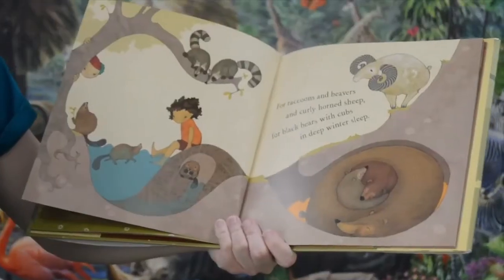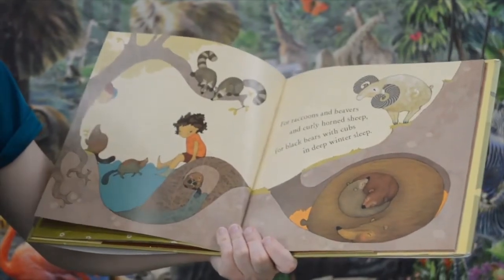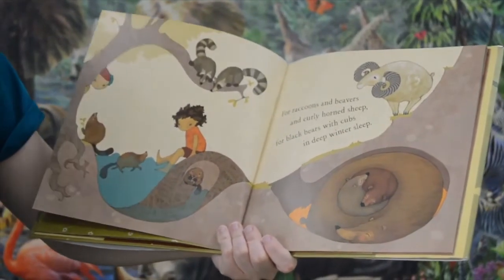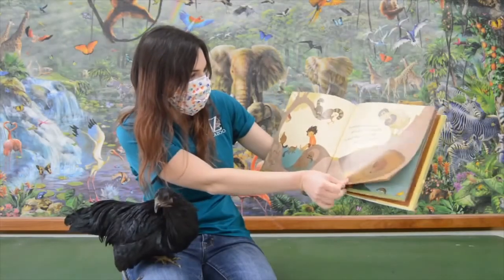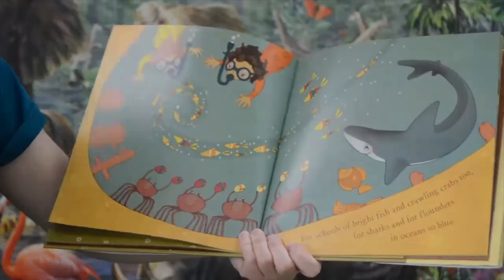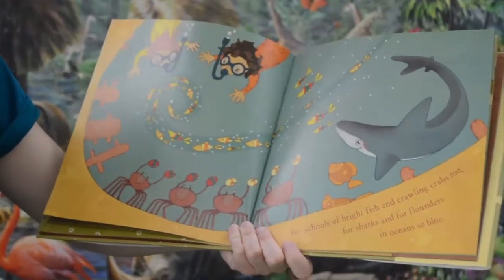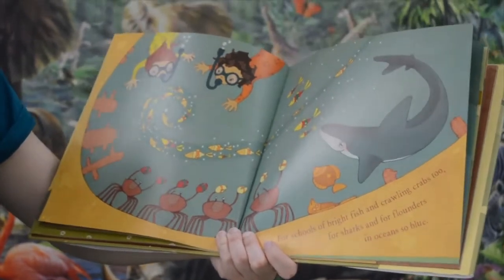For raccoons and beavers and curly horn sheep. For black bears with cubs in a deep winter sleep. For schools of bright fish and crawling crabs too. For sharks and for flounders and oceans so blue.